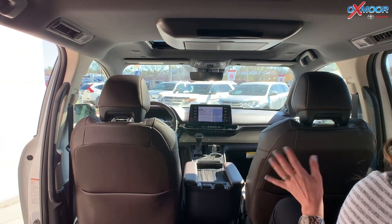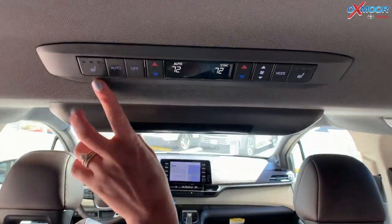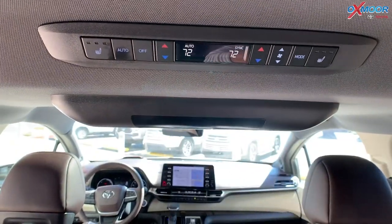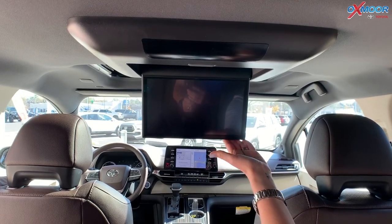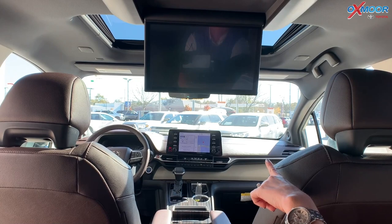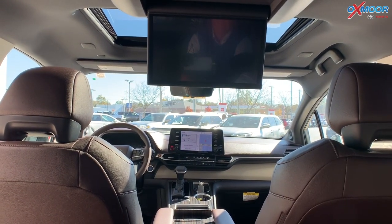Now that we're sitting in the back, you do have your rear temperature controls, so the back seats have heated seating and you can control the temperature as well. You also have a DVD entertainment system with a very nice screen, and in the front you have that nine-inch LCD touchscreen up there as well.